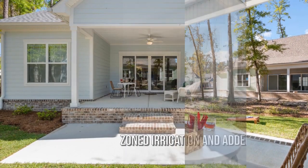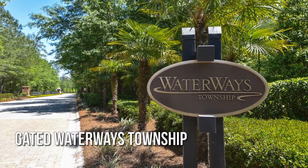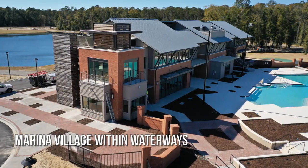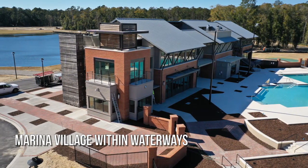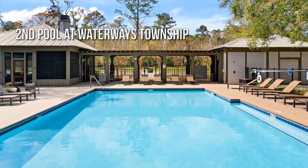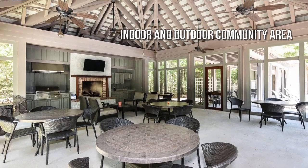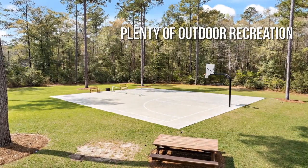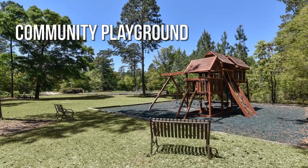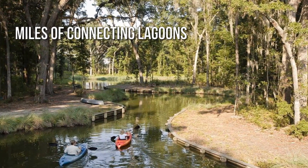Beautifully landscaped grounds with a lovely in-ground pool. The one you've been looking for just found you — contact the listing agent today.